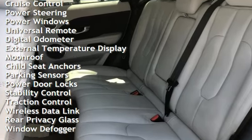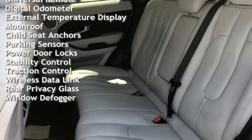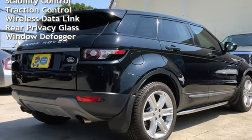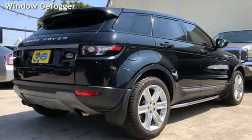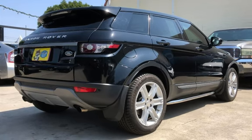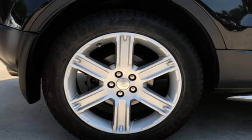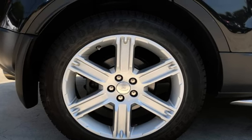Additional features include cruise control, power steering, power windows, universal remote, digital odometer, external temperature display, moonroof, child seat anchors, parking sensors, power door locks, stability control, traction control, wireless data link, rear privacy glass, and window defogger.